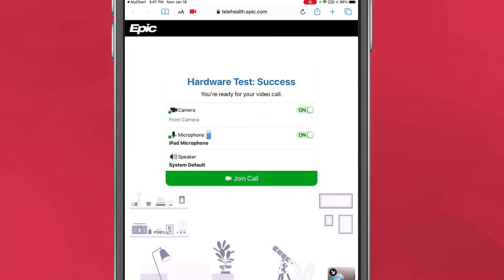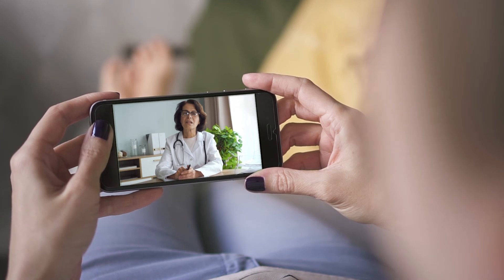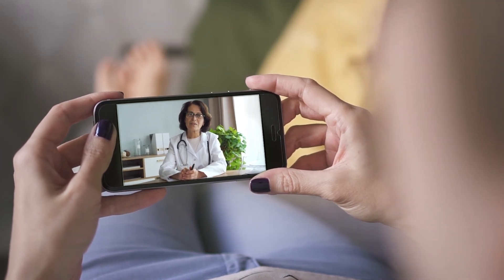Once the hardware test is successful and camera and mic are on, click Join Call. This takes you to the virtual waiting room. Simply stay put and your provider will join you shortly. You're all set.